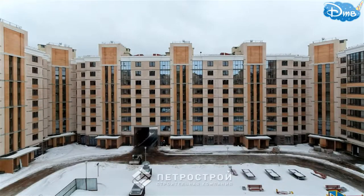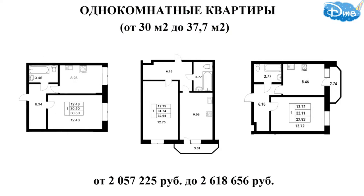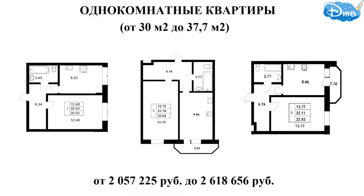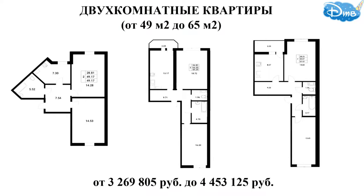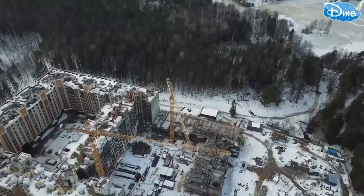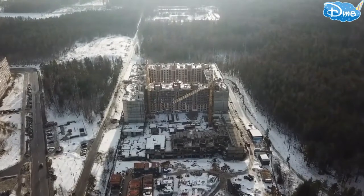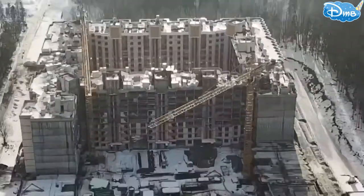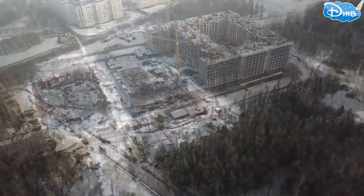Prices in this residential complex will pleasantly surprise you — it is one of the most attractive offers for apartments with city registration. Apartments can be purchased through full payment or with mortgage funds from various banks. There is an option to buy an apartment with a mortgage without a down payment from the Bank of Russia. The developer also works with maternity capital and subsidies. There are several installment plan options, both interest-bearing and interest-free.